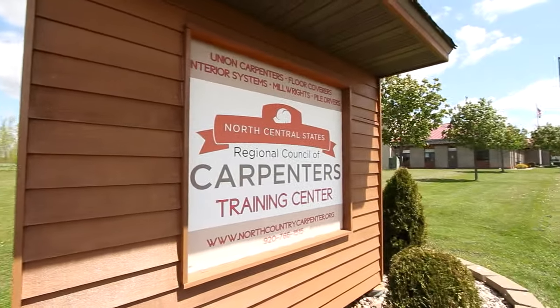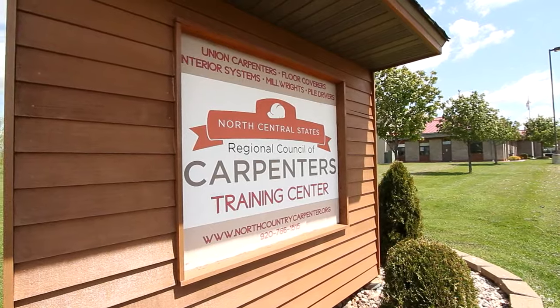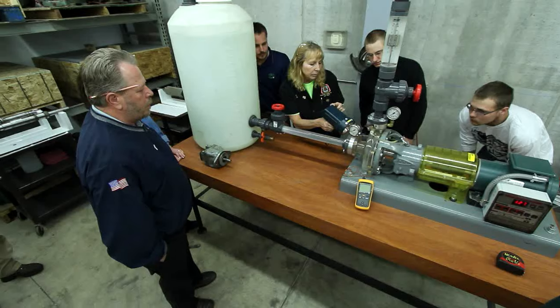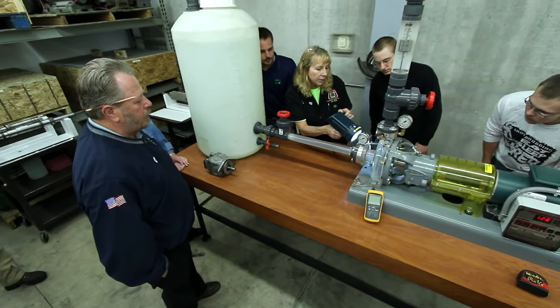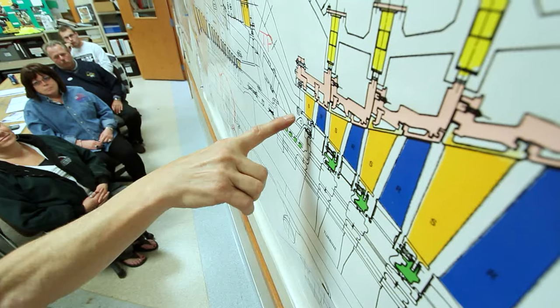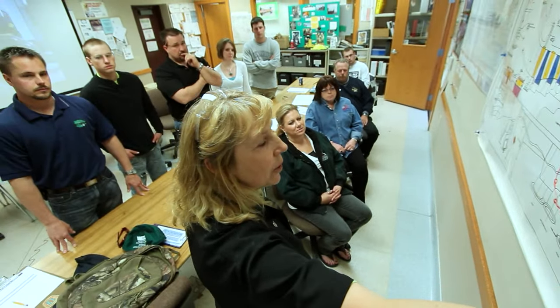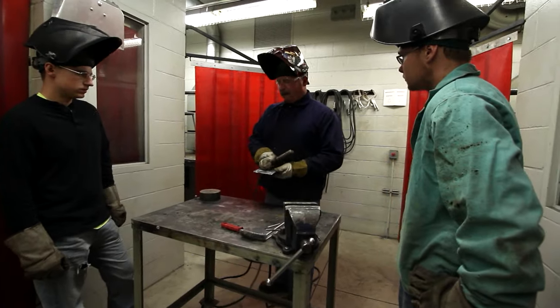I learned how to become a millwright by completing an apprenticeship. Apprenticeship is a great way to go to school, learn your profession, and work, earning wages and benefits from day one. The apprenticeship is four years, requiring a combination of classroom, hands-on training, and work hours.